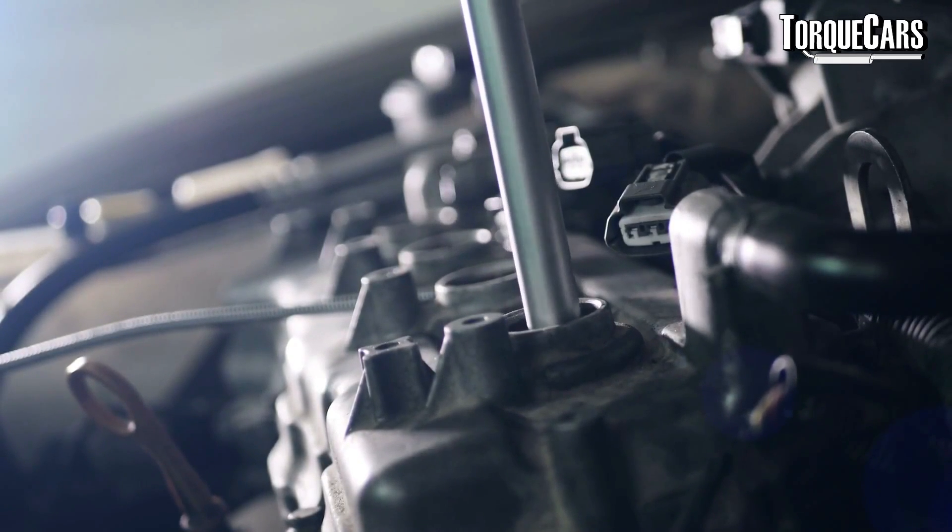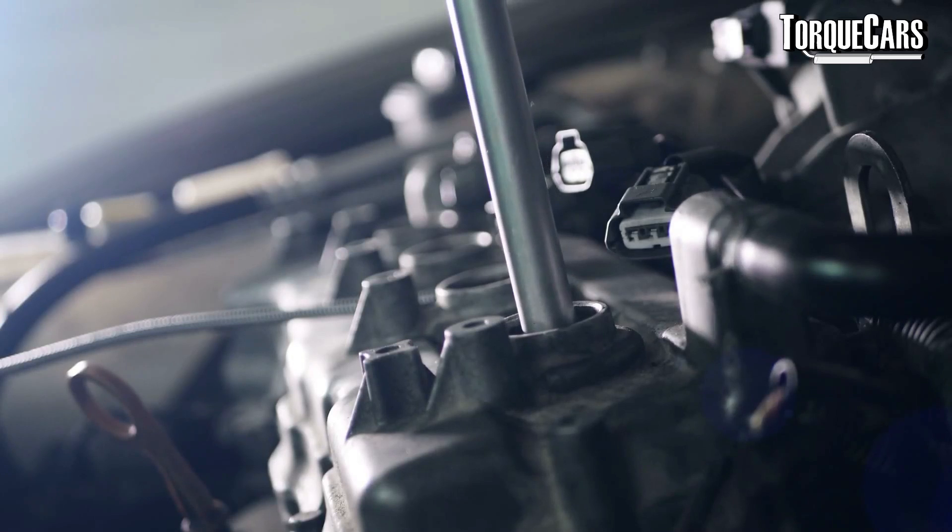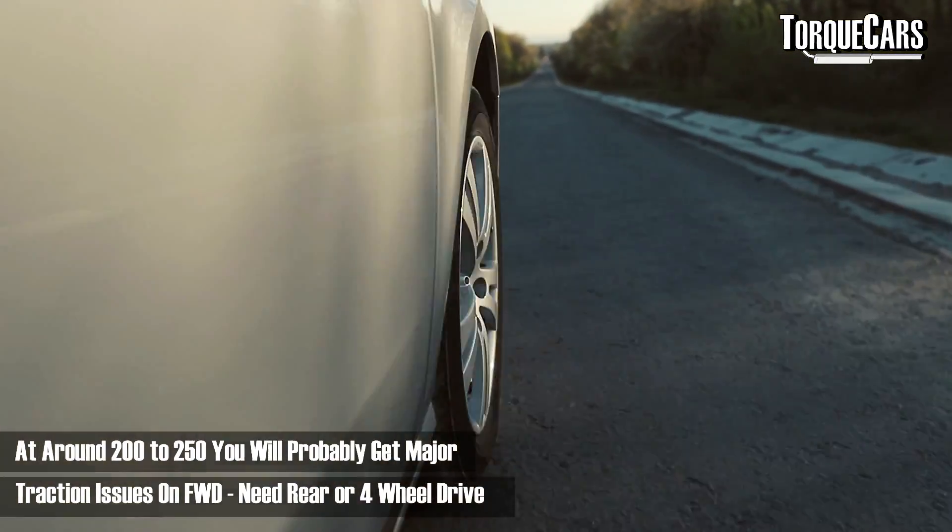Adding 150 horsepower gets into the realm of needing to upgrade many internal engine components. You'll be looking at strengthening the rods, pistons, and crank, making sure the head bolts are up to the job, and you'll certainly need a beefy turbo upgrade. You'll probably also experience some low-end turbo lag at those higher power figures. A big thing to bear in mind is traction — if you've got a front-wheel-drive setup, there's a theoretical limit to usable power through the front wheels, and in most setups it's around 225–250 horsepower. Beyond that, traction issues make the extra power almost unusable.